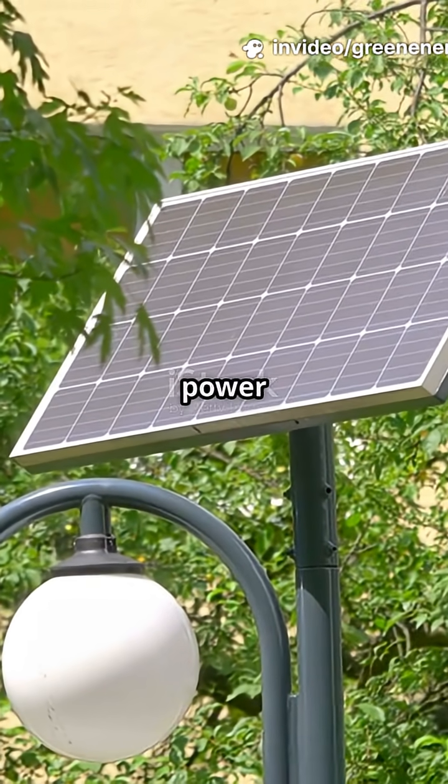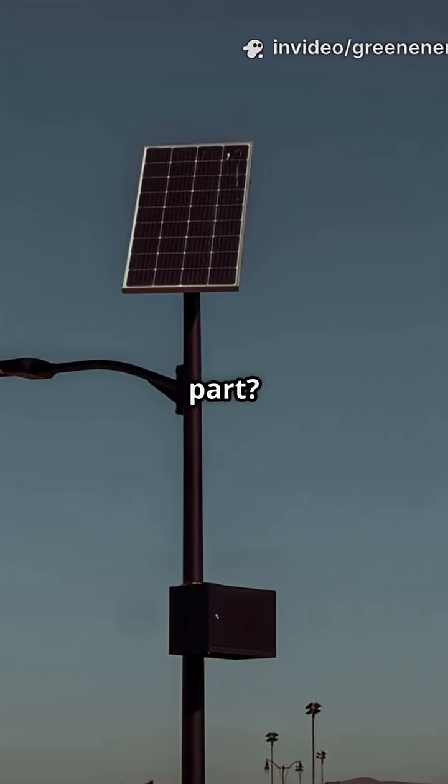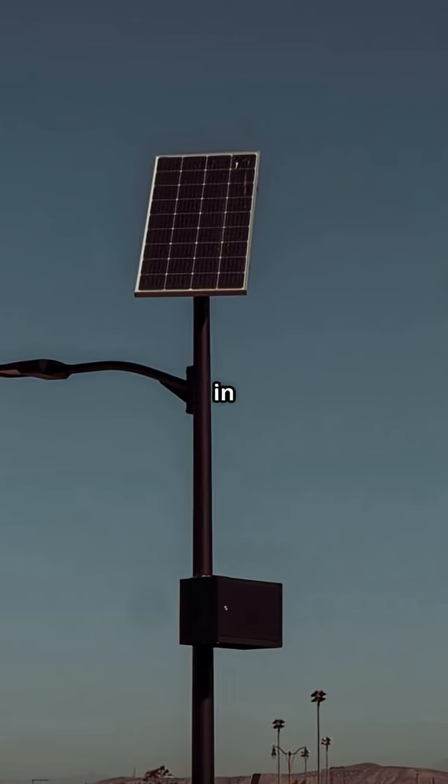Going off-grid means the lights work even during blackouts. On-grid systems can share extra power with the local grid. The best part? Less pollution and lower bills in the long run.